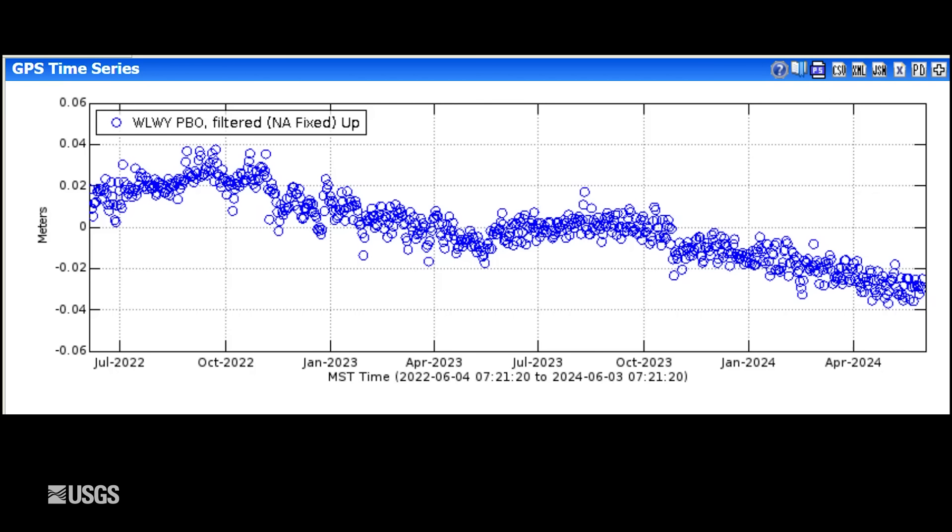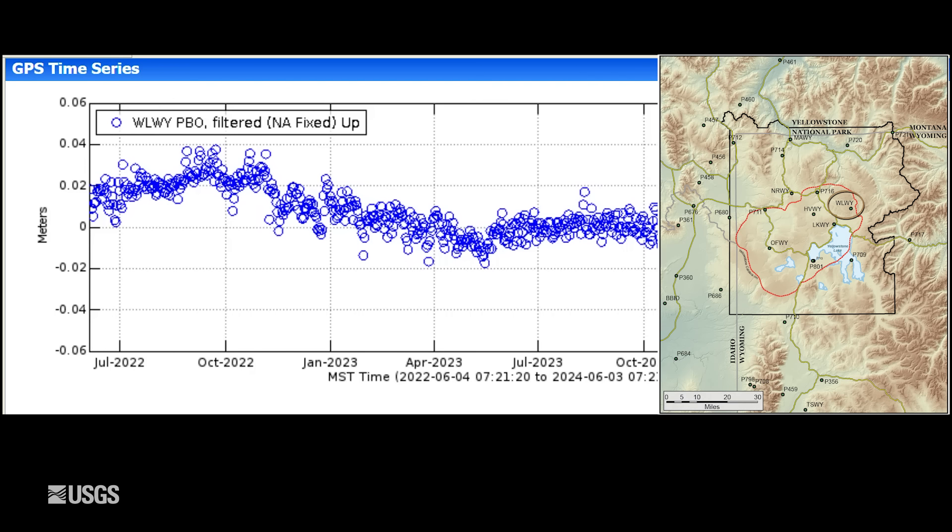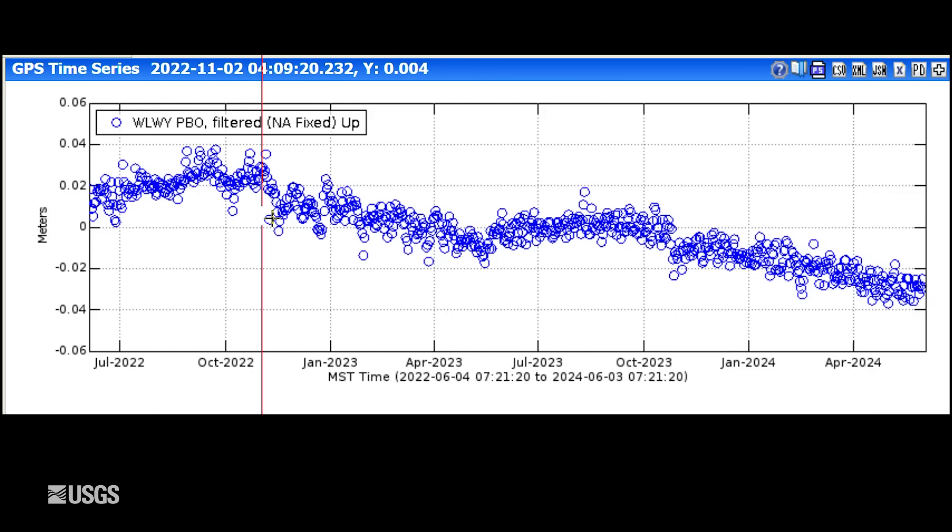Turning now to ground deformation, this is vertical deformation measured at the White Lake GPS station on the east side of the caldera. The entire plot spans the last two years, and each one of these blue dots is one day of data. Upward trends are uplift and downward trends indicate subsidence. Since 2015, the caldera has been subsiding at a rate of a few centimeters — an inch or so per year. It's interrupted in the summer months by a pause or a little bit of uplift, and that's due to seasonal changes in groundwater and snowmelt conditions.